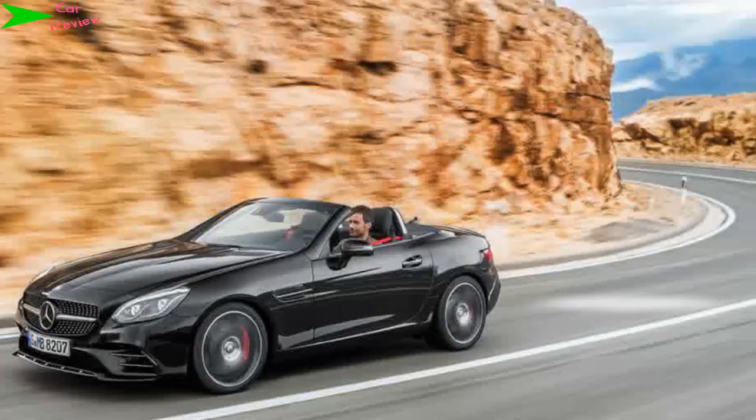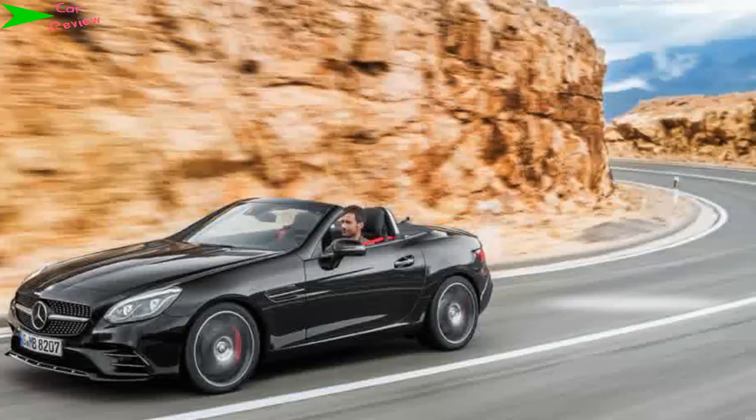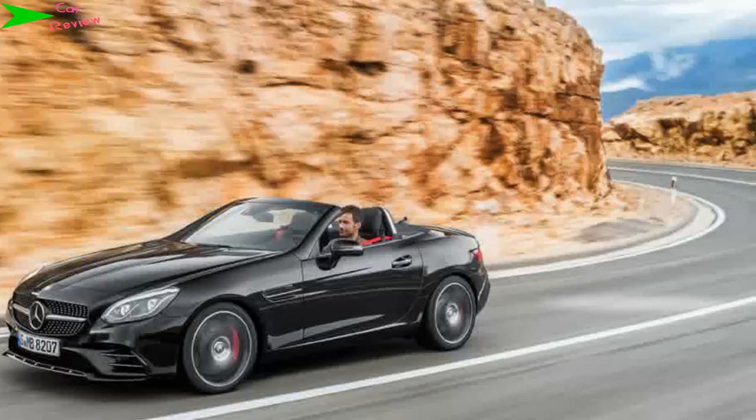If the Porsche 718 Boxster sits at one end and the Mazda MX-5 at the other, the SLC 43 AMG should be elbowing its way into any argument for the best affordable roadster money can buy.